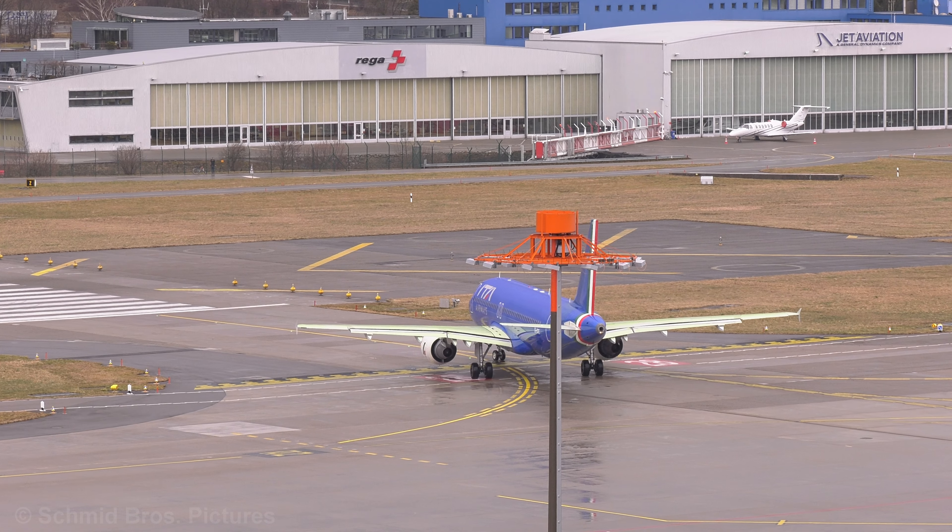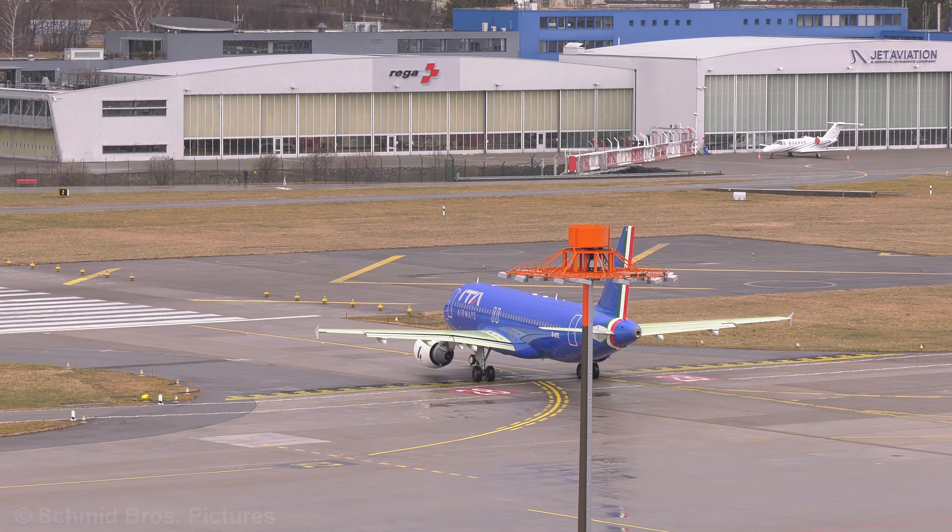ECO 904, tower. Behind ECO 320, which is lining up now, line up and wait, runway 28.